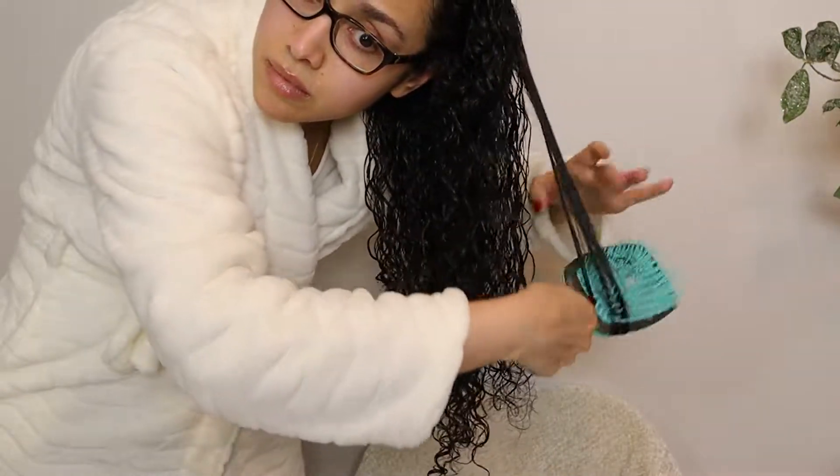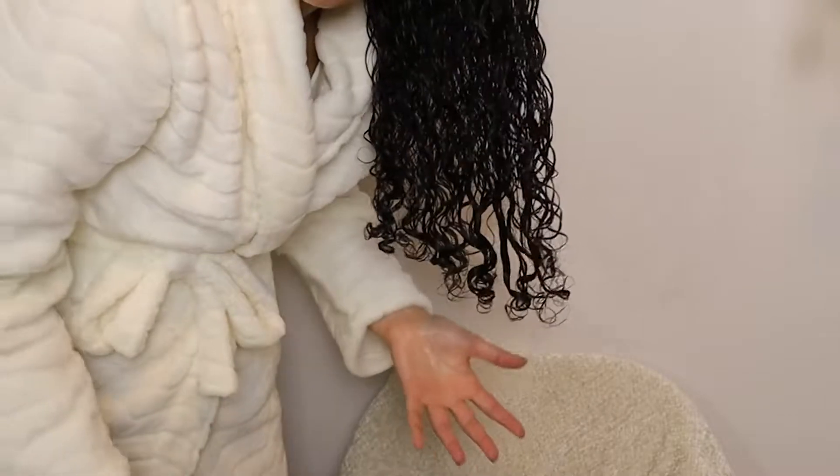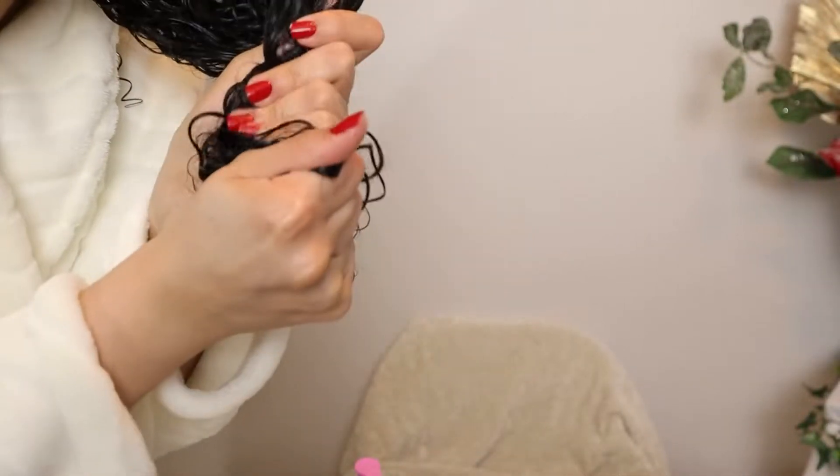I'm adding a bit more curl cream to the ends, then using the flexi brush to further distribute and blend all the products. I shake my hair gently to get it off my scalp and add volume — being careful not to cause frizz. Adding a little more gel smoothed over the ends, then defining random sections with the flexi brush to create bouncy curls. Scrunching everything to finish.